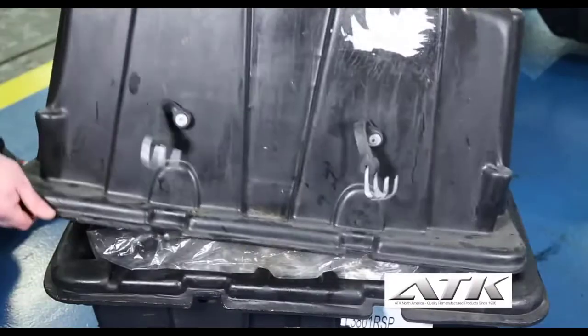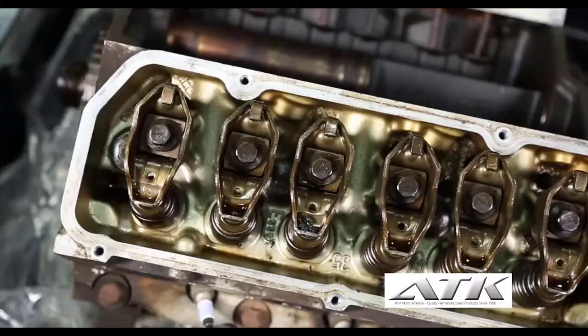So now you know how to answer the most common questions about warranty and some warranty features that can help you close the sale. Next, let's talk about core. Your customer needs to know that you are going to charge them for a core, but will have a guaranteed refund if they bring the old engine back assembled and in the same package it was shipped in.